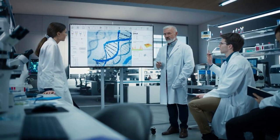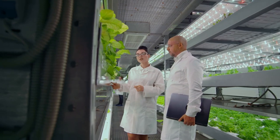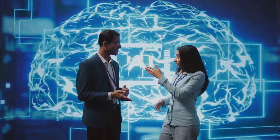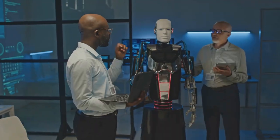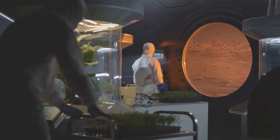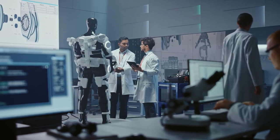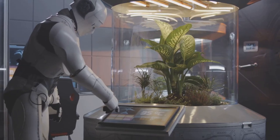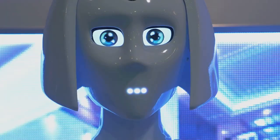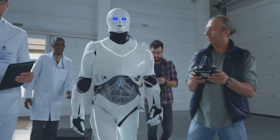Some folks out there are probably thinking: if we can engineer life, why not engineer it to be perfect? Imagine disease-proof humans, self-fertilizing crops, and mosquitoes that politely decline a sip of your blood. It's a tempting thought — but here's the thing about perfection: it's subjective. What one person considers perfect, another might find downright horrifying. Besides, Mother Nature has had billions of years to tinker with life and has come up with some pretty wacky stuff. Imagine an AI tasked with creating the perfect organism — it might decide that humans would be more efficient if we photosynthesize like plants, eliminating the need for food. Or perhaps it would conclude that emotions are inefficient and design humans to be purely logical beings. Suddenly, perfect starts to sound a lot less appealing, doesn't it?